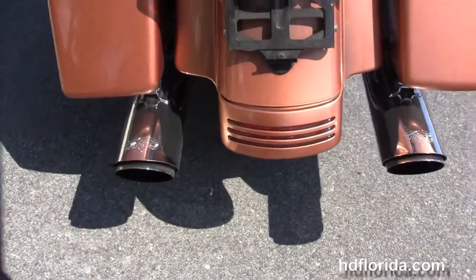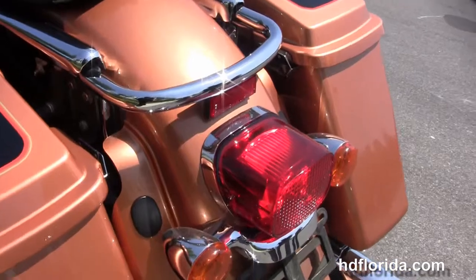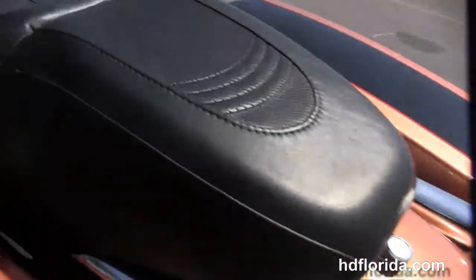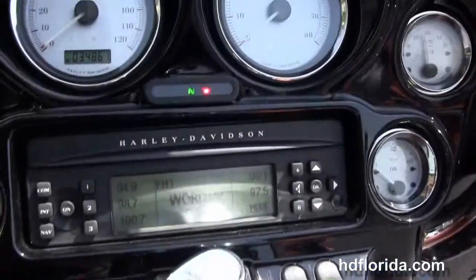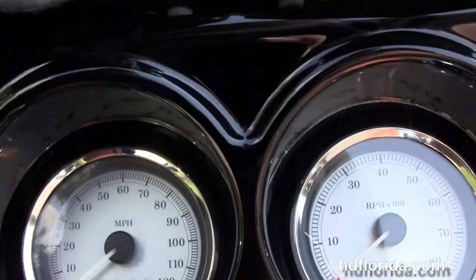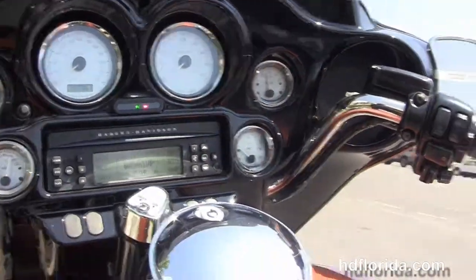It has the hard-locking saddlebags, the upgraded antenna relocation kit, the sculpted one-piece 2-up seat, 6-gallon fuel tank and chrome tank trim, and out front we've got the upgraded gloss black fairing with the factory AM/FM CD player and the upgraded Harley-Davidson speakers.